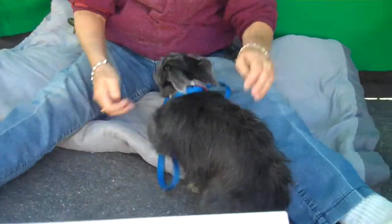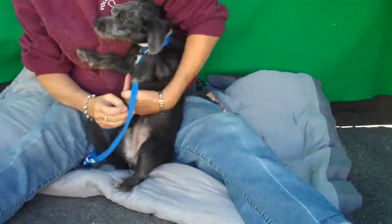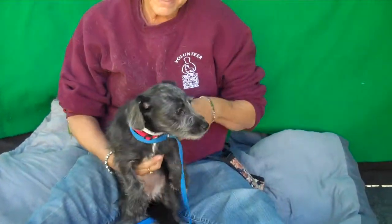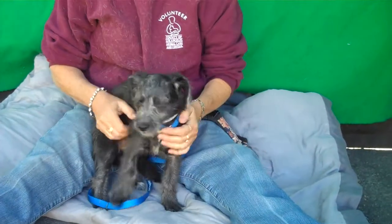Her ID number is A5016213 and she is a long-haired dachshund terrier mix. She is about five months old, so she's a real little puppy, and she came in as an owner surrender on December 2nd.